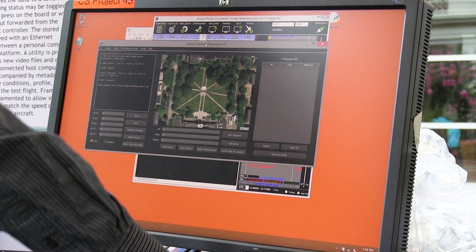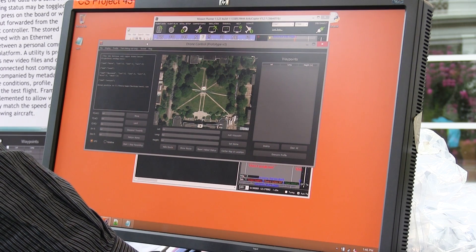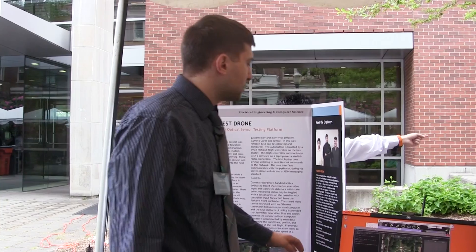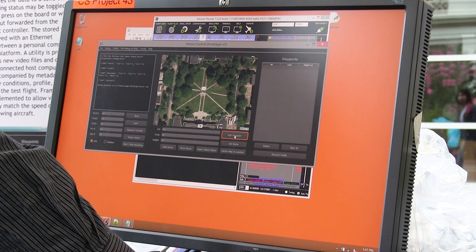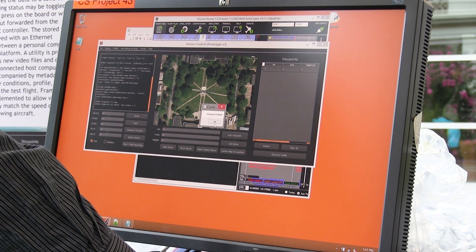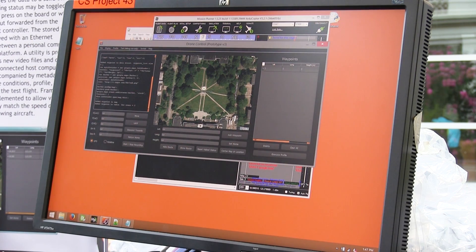We have the ability to save and load scripts. We can repeatedly send the hexcopter on the same path and do the same tasks, which is useful for testing different sensors. We set a bunch of waypoints and we can execute them all at the same time. Waypoints are sent to an intermediary script that will collect them and then send them one at a time to the hexcopter for execution.